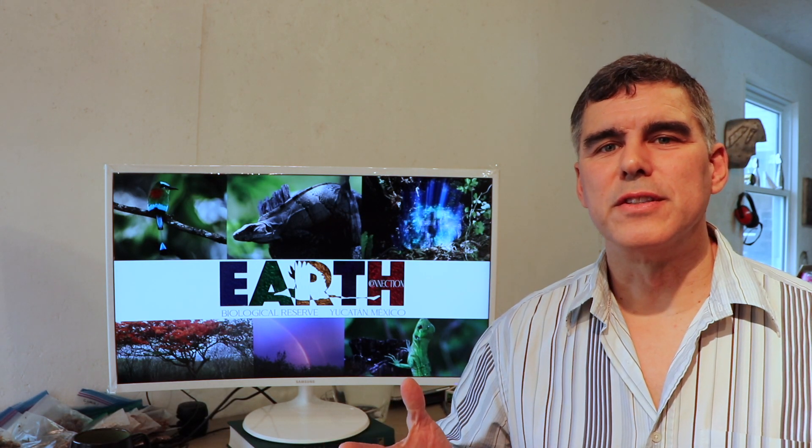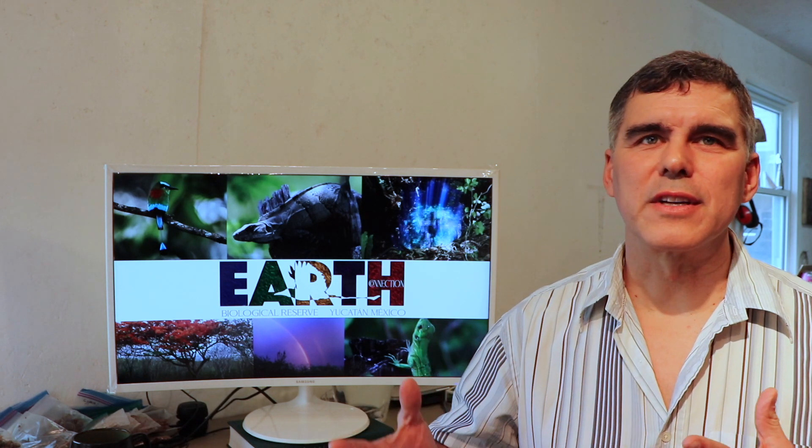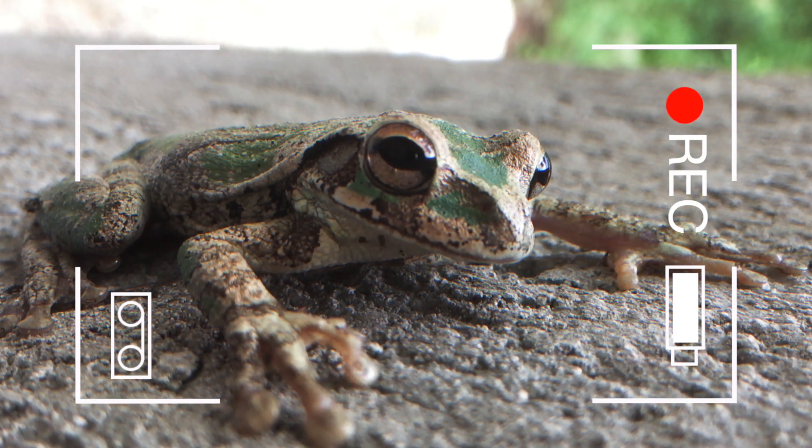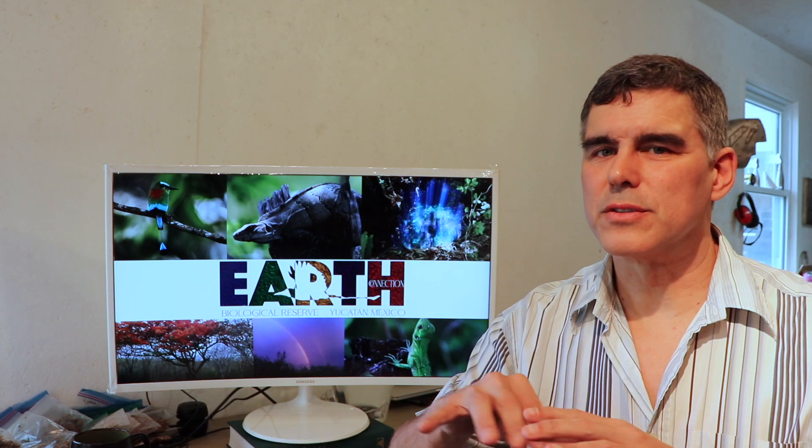It's a hundred-acre property and on that we have a huge diversity of different wildlife — birds, insects, iguanas, and all sorts of different species. We also have a beautiful cenote, which is a hole that goes into the ground where the groundwater is, with beautiful crystal clear water. Because of that cenote, a lot of different species come to the property to get water, as there is no groundwater, no lakes, and no rivers in the Yucatan.